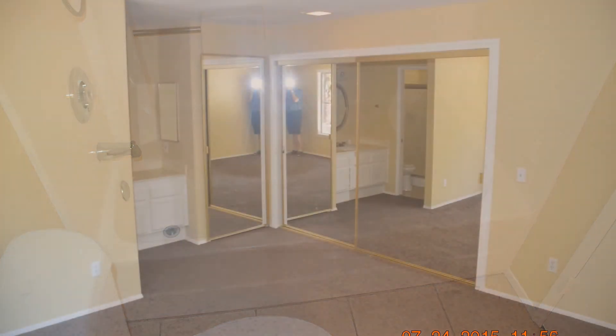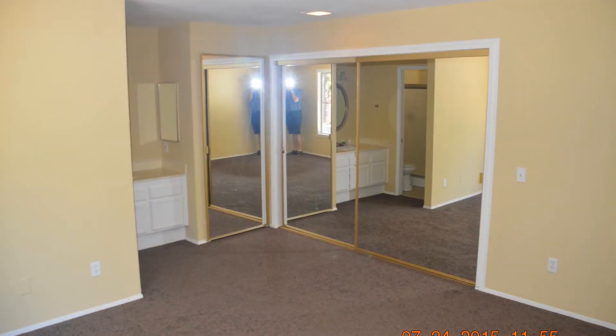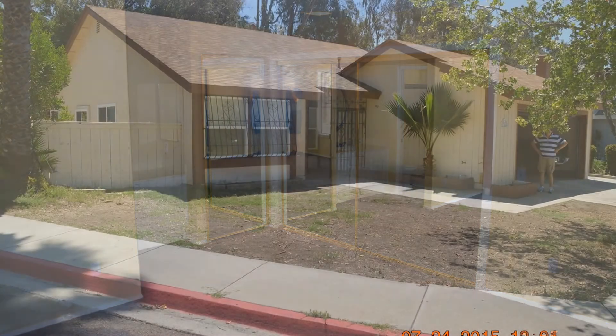This is close to freeways, shopping, and more. This is truly a must-see.